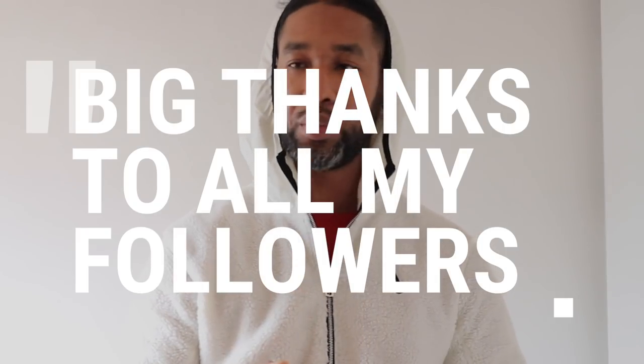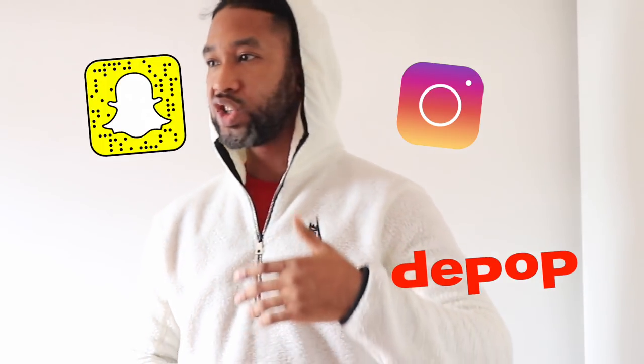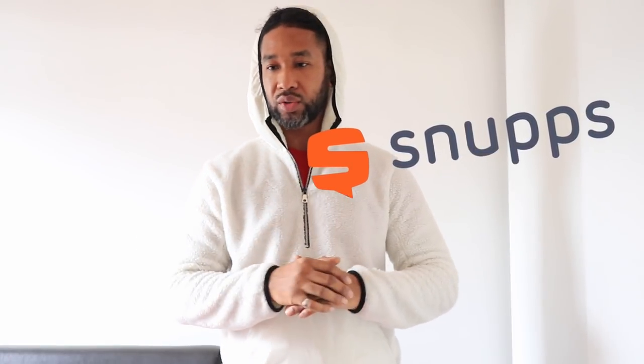Big thanks to all my supporters on social media — YouTube, Instagram, Snapchat, Depop, Twitter. I've just started a new Snapchat account so go and check that out, where I'm trying to grow a community where we can all get together and talk about clothing. It's been quite a while since I've been doing YouTube, and it's a new year with so many plans I want to get on with.